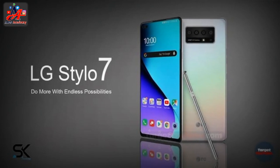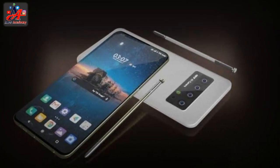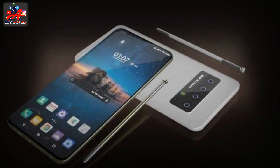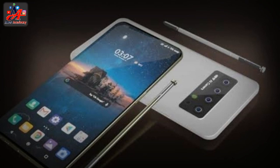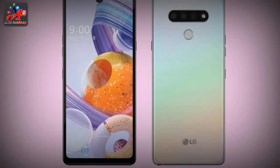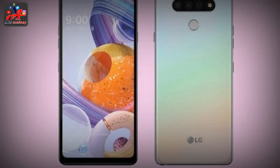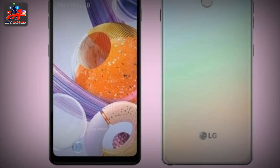LG Stylo 7 comes with numerous features which not only make its appearance appealing but also very adjustable. The phone has a comfortable dimension and weight to move around. It supports Dual SIM, with GSM plus GSM options through which you can get accessibility to different networks.